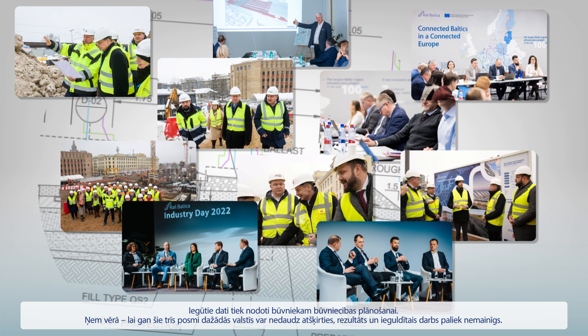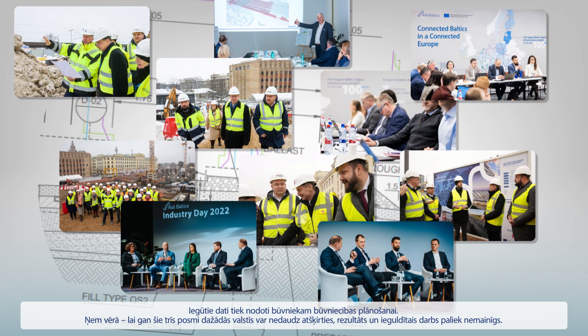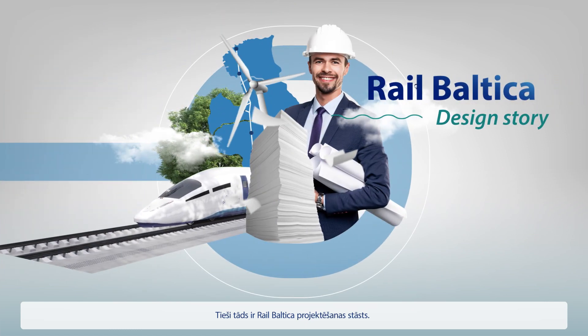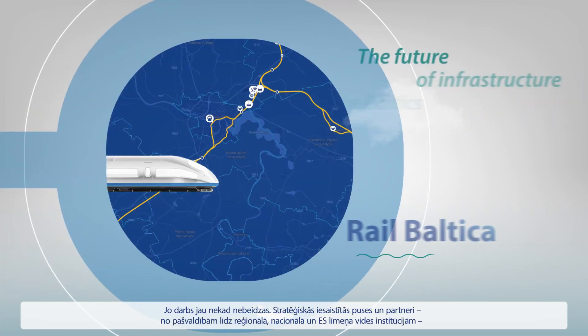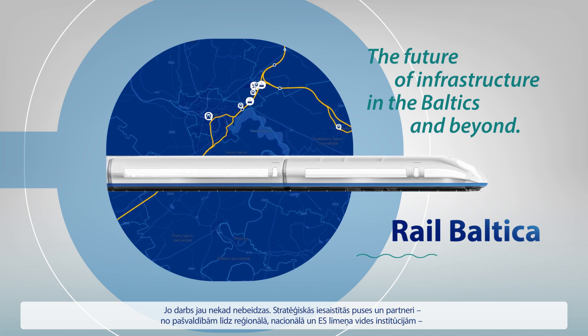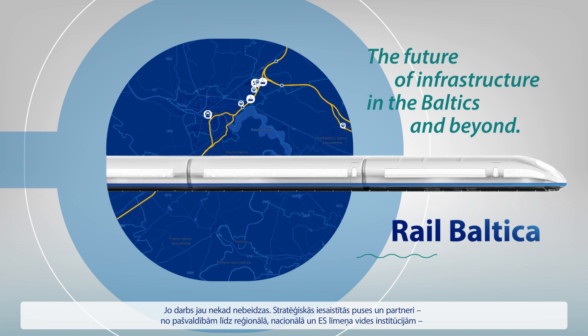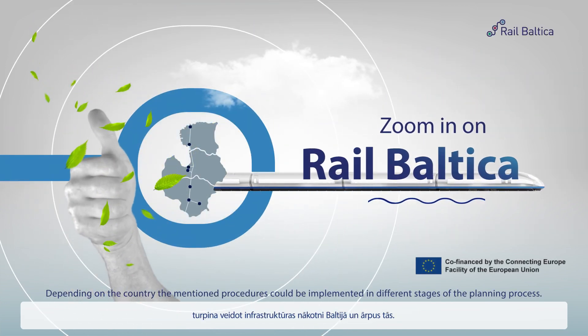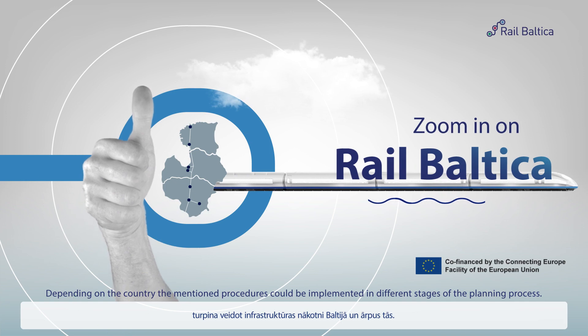Take note: while these three stages can vary slightly by country, the result and effort stay consistent. And there you have it — the RailBaltica design story. Well, the short version of it, because the work never really stops. Strategic stakeholders and partners, from municipalities to environmental institutions at regional, national, and EU level, all continue shaping the future of infrastructure in the Baltics and beyond.